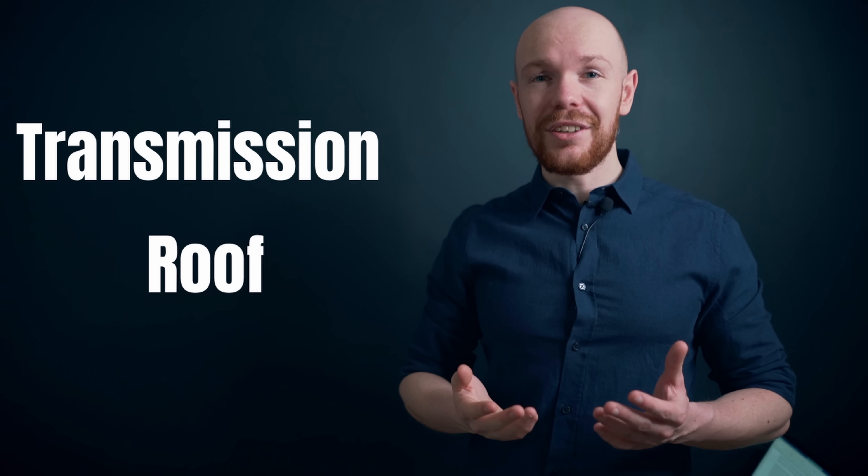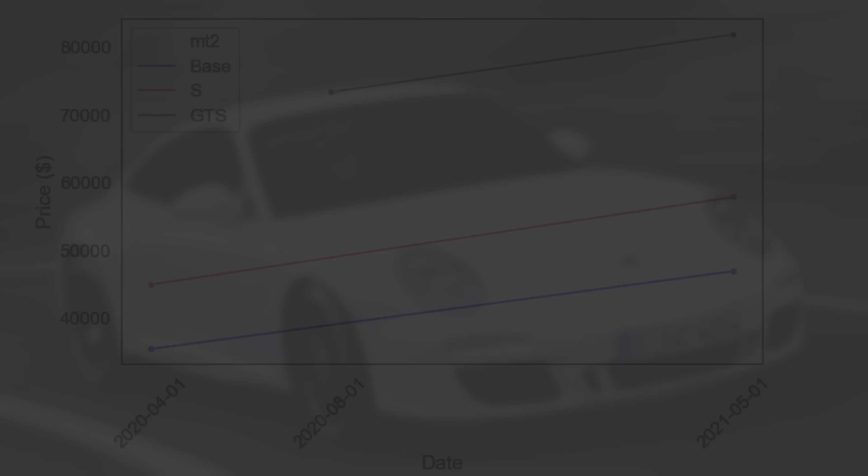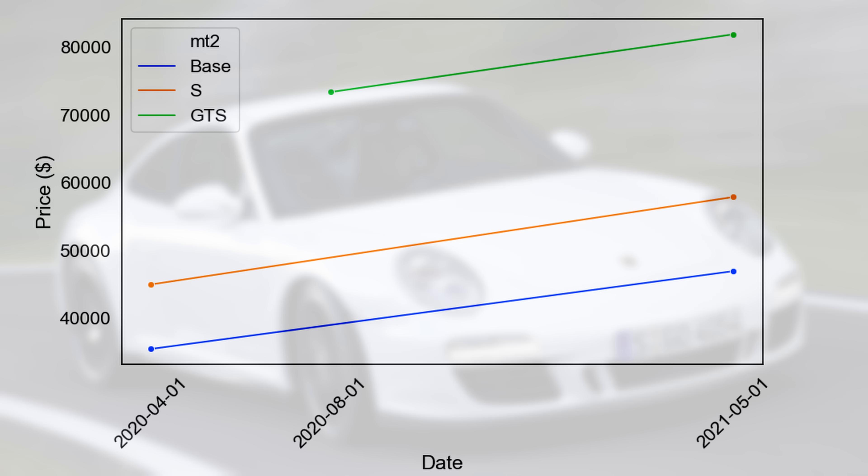You can of course look at this market from different angles — we could have a look at the split between transmission type, roof type, and also the difference between two-wheel-drive and four-wheel-drive cars. However, I think what you really want to know is how much values went up. So let's have a look.